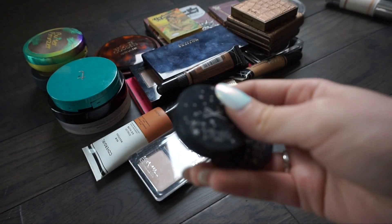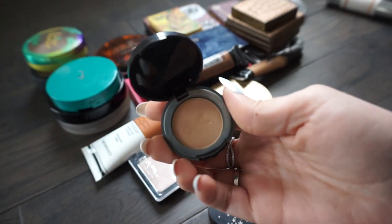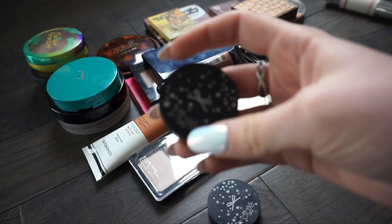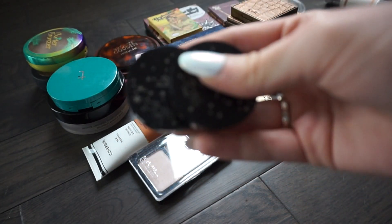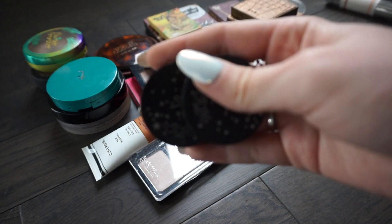I actually have two of them - this is the Ciate London bronzer in Bamboo. This is one of my favorite bronzers and I just have two little travel ones right now. I went through my full one so I'm going to keep these because I like this bronzer and I like having the little travel ones when I travel, but I need to go ahead and purchase a full size once I run out.